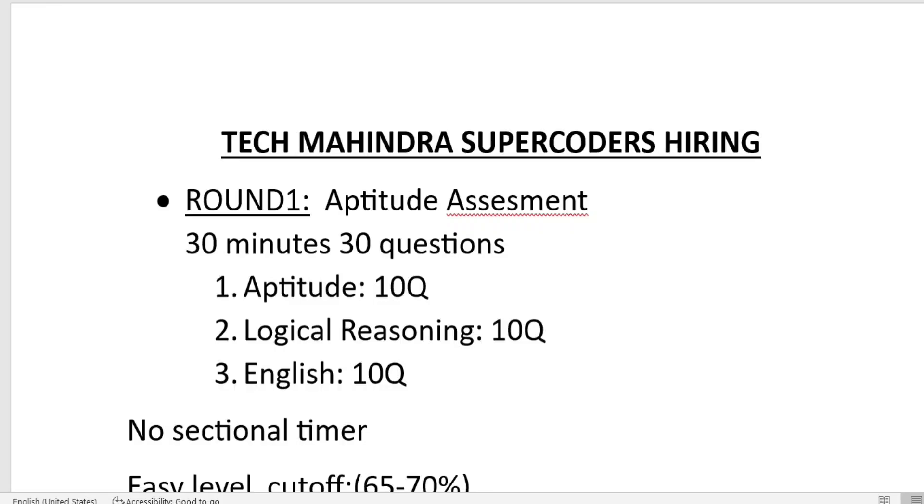Welcome back to another video. Today we are going to discuss the Tech Mahindra Super Coder hiring. As I have mentioned again and again, apply for this hiring because it is very good. The CTC for this hiring is 5.5 LPA, whereas the normal Tech Mahindra hiring CTC is 3.5 LPA, because this is a higher job role.